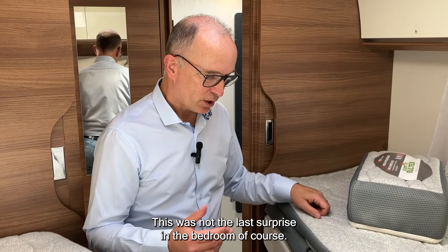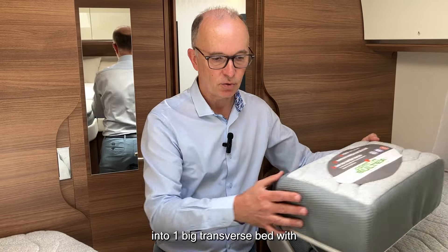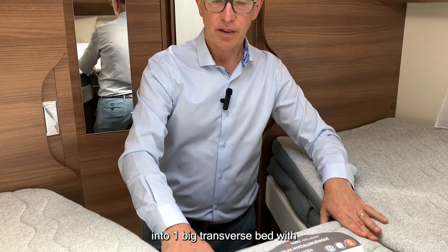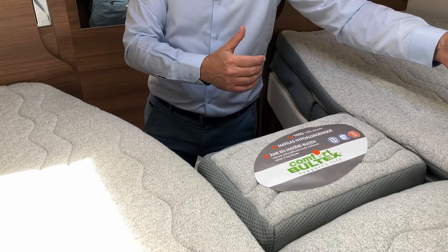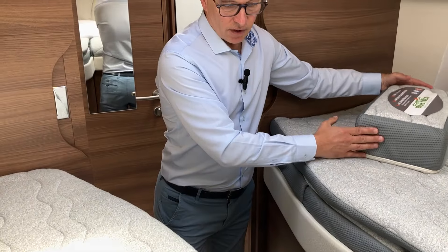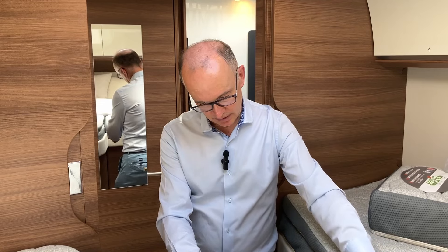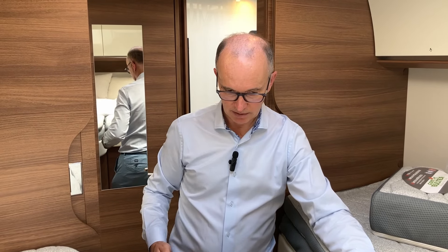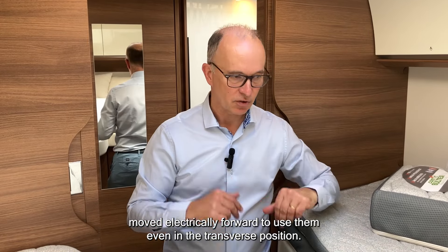This was not the last surprise in the bedroom. The two single beds can also be transformed into one big transverse bed with dimensions of 2.06 m by 1.45 m using just one small additional cushion. To simplify access to this big transverse bed, the steps leading to the bed can be moved electrically forward to be used even in the transverse position.